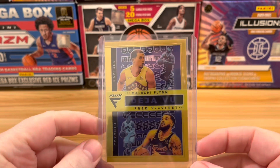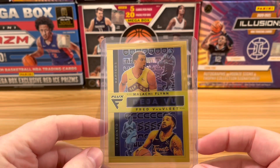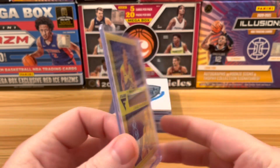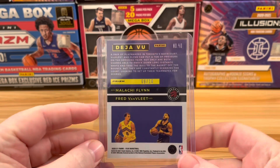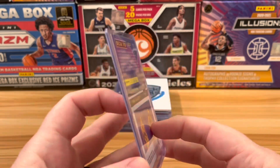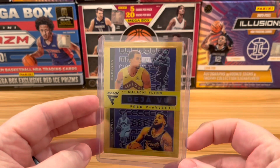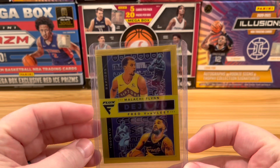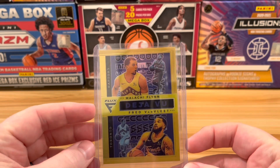Number 10 is from Flux. It is a gold Deja Vu featuring Malachi Flynn and Fred VanVleet, numbered to 10. Just an absolutely gorgeous card. Zane pulled this in a duel against me and won it more or less immediately, so proud of him for getting a win in that battle.